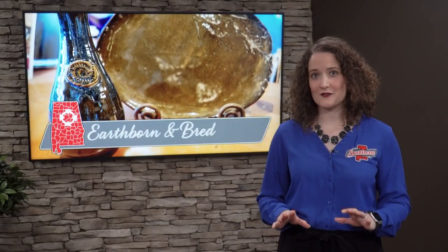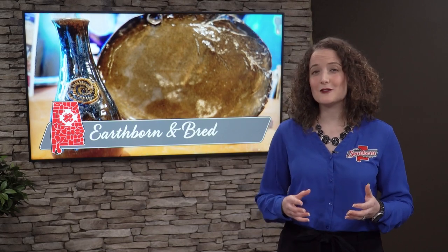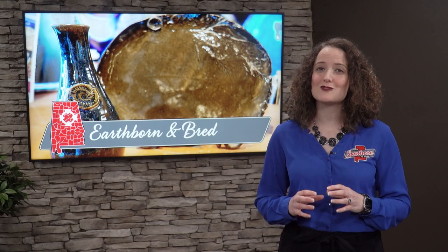Alabama has no shortage of talented artists. Tina Payne is one whose pottery is in demand globally. This world-class artist still makes time to share the joy of working with clay. Melissa Bowman takes us inside Earthborn Pottery.